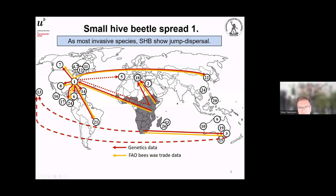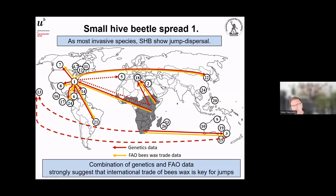These trade pictures match almost all cases. The one exception is Portugal — but there we know for sure that it was imported via bees and not via wax, which has been confirmed. The combination of genetics data and trade data strongly suggests that international trade in beeswax is the key mechanism for jump dispersal of the species between continents.